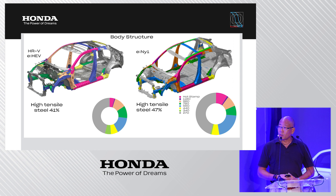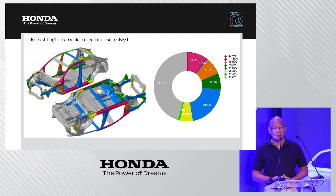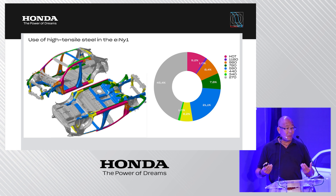The body structure on top of the platform has also been reinforced. On the left you see the HR-V, which uses 41 percent high tensile steel by weight. On the right, the e:NY1 has raised that to 47 percent. This increase in high tensile steel has been applied mainly around the floor and battery pack area for much better protection.